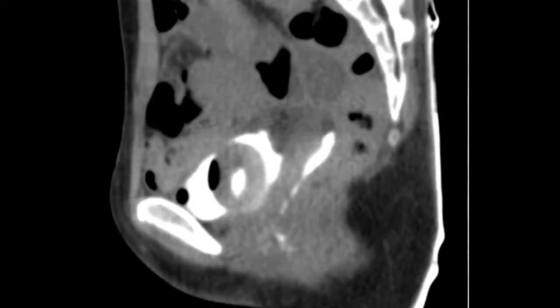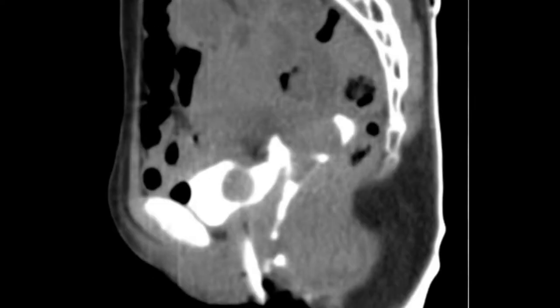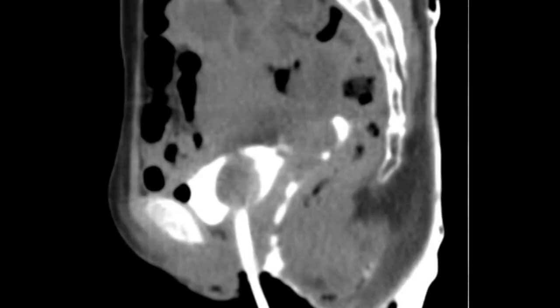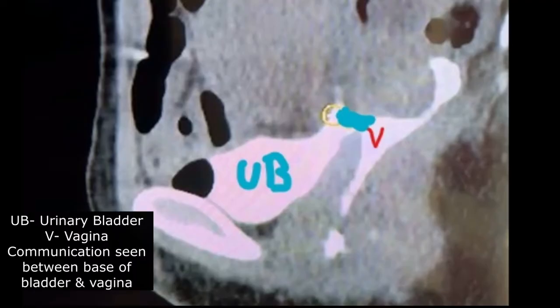The Foley's bulb and catheter are seen circulating positive contrast in the bladder. We can clearly see an abnormal communication from the base of the bladder connecting with the vagina — this is the fistula tract.